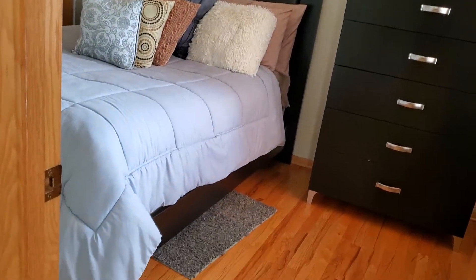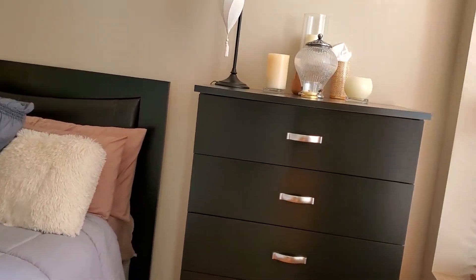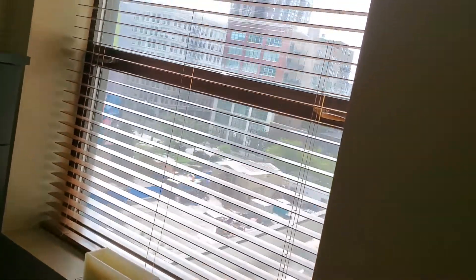In this corner is the second bedroom. There's a queen-size bed in here — plenty of room — with a huge window with an open view, and a full wall closet on this side.